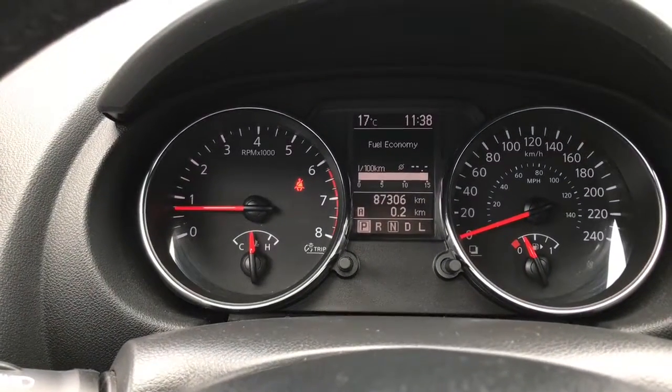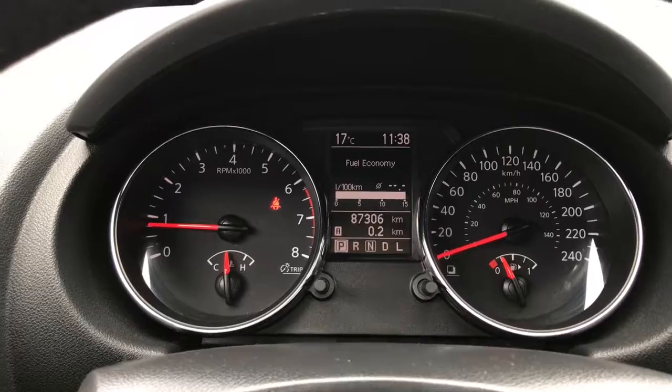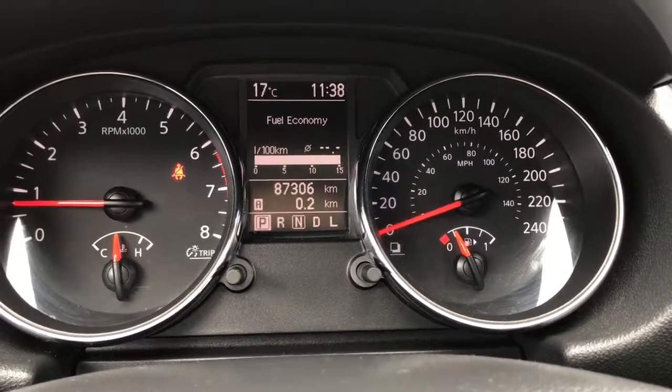We are currently sitting at 87,306 kilometres, so there's lots of life left in here. Do speak to one of our finance managers about any extended warranty that you may wish to purchase, just to make sure that you are fully covered.